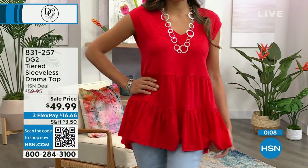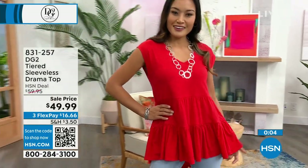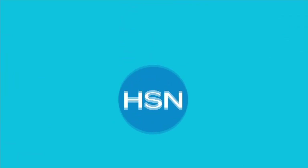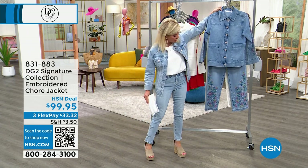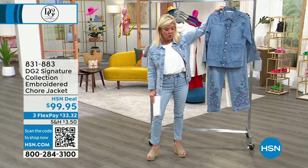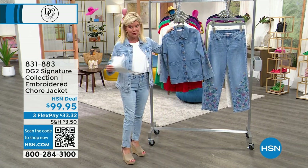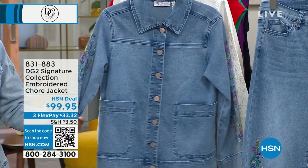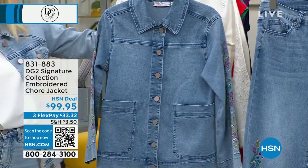The drama top is on sale at $49.99; item number 831-257. With the HSN Charge Card you get $20 off your first purchase, plus three flex payments on all Diane's fashions — with the HSN Charge Card you can add an extra month for four total payments. Coming up next is a beautiful embroidered chambray jacket — part of the signature collection. Colors are pure happiness: the mid-tone and ivory, showcasing rich three-dimensional embroidery. At $99.95, this is a heirloom-quality piece.